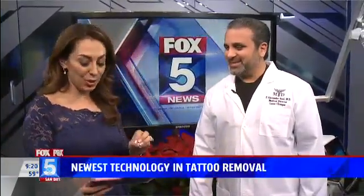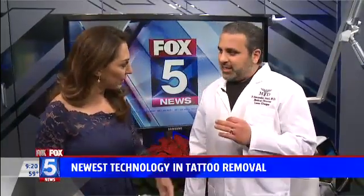Almost half of Americans have a tattoo, and a quarter of them regret getting one. Dr. Atai from Laser Clinique is here with the newest technique in tattoo removal. Good morning and thank you for being here. Good morning, thanks for having me back. How is this technology different than the ones that we've seen?